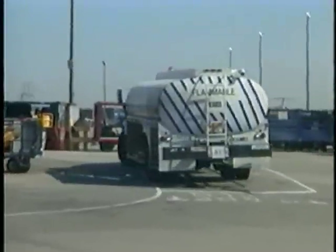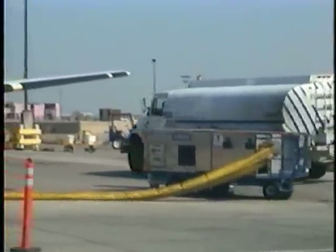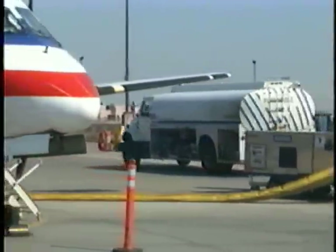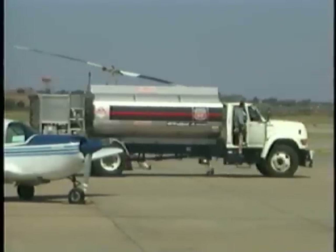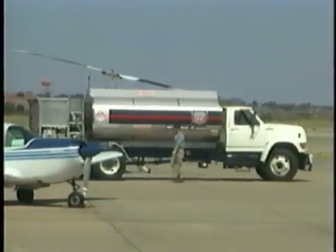Another AOA surface hazard is fuel spills. Be alert to this and do not drive through a fuel spill. Be aware that the heat generated from a vehicle's catalytic converter can ignite fuel or dry grass.